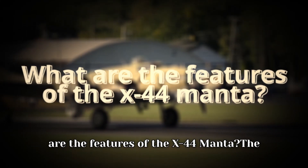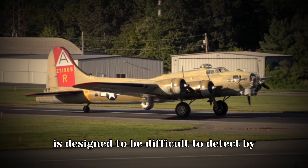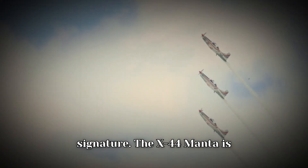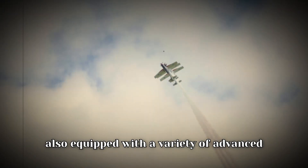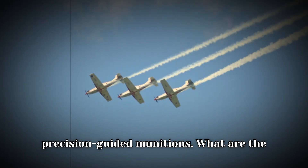What are the features of the X-44 Manta? The X-44 Manta is a stealth aircraft designed to be difficult to detect by radar and other sensors. It has a low radar signature and a low infrared signature. It is also equipped with a variety of advanced weapon systems, including air-to-air missiles, air-to-surface missiles, and precision-guided munitions.